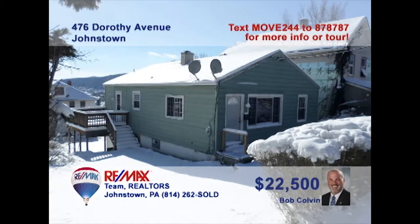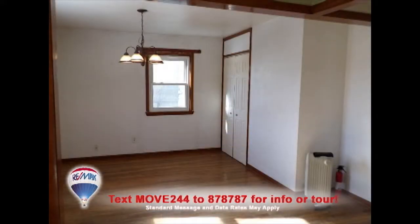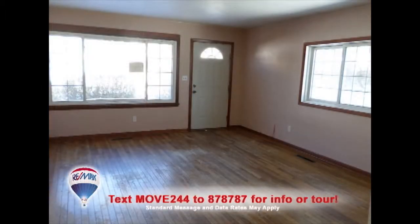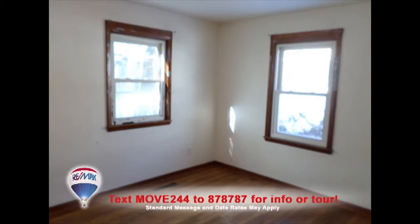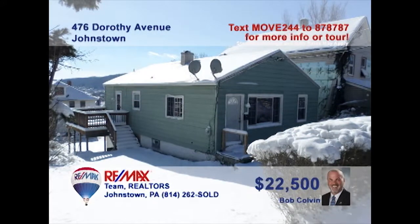Take a look at this move-in-ready West End home presented by Bob Colvin, listing specialist for the Bob Colvin team. Plenty of cabinets and long counters greet you in the kitchen. The nearby dining room offers hardwood floors, and you'll find more hardwood floors and big windows in the living room. Two comfy bedrooms offer spacious closets, plus there's a full basement ready for storage. Contact a buyer agent to take a tour.